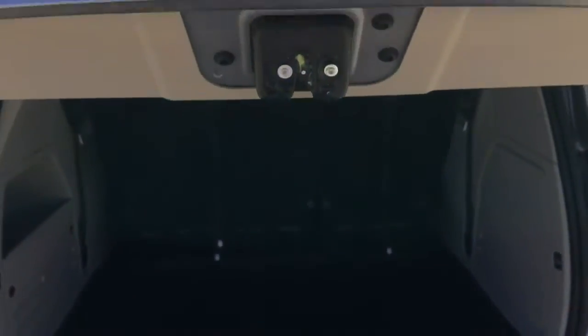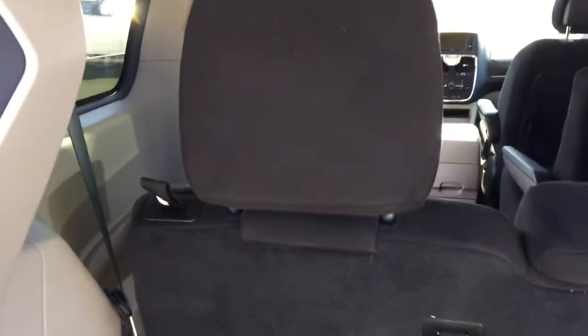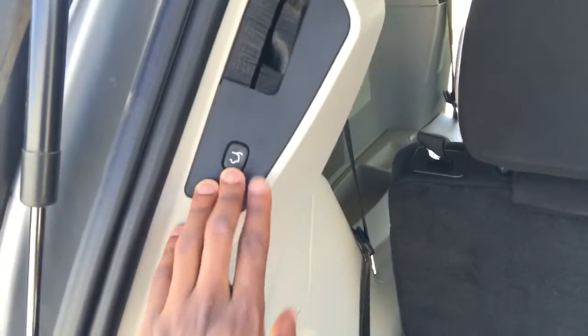In the back of the vehicle you'll notice a button to close your trunk if needed. There's space here for storage and your jack storage as well. There's a very deep amount of space here for Stow-and-Go, for shopping bags with hooks, and a great amount of space for whatever you need — like your Costco trips.